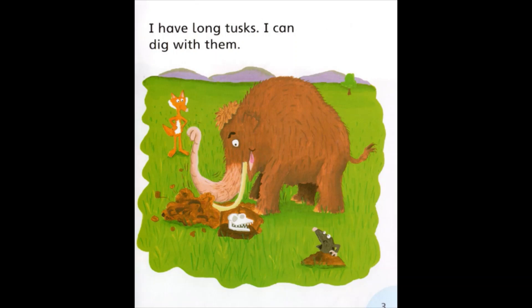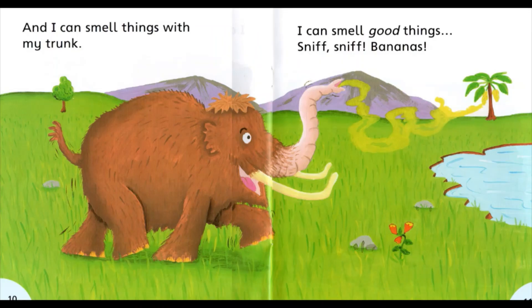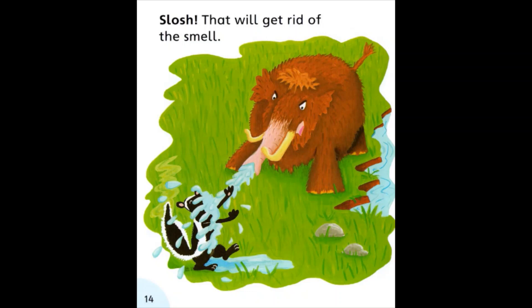Do you think you can answer some questions about the story? What does the mammoth do with his tusks? That's right, he digs with them. You can tell that from the words and the picture. What does he do with his trunk? Yes, he picks things up. What does the mammoth like to eat? Yes, he likes bananas. You can only tell that from the words, not the picture. And why does the mammoth splash the skunk? Yes, because the skunk smells. He wants to make him clean.